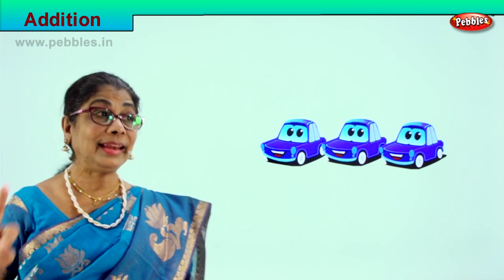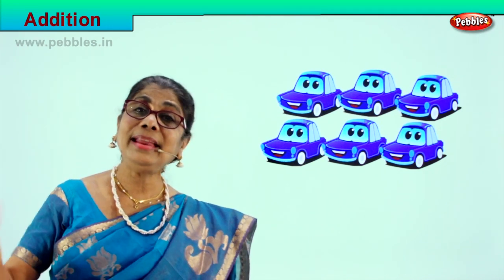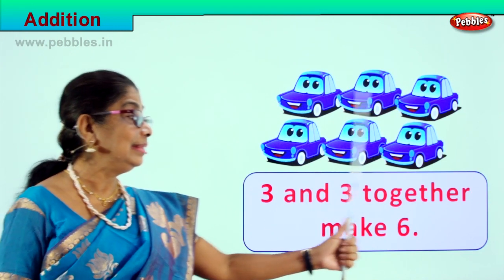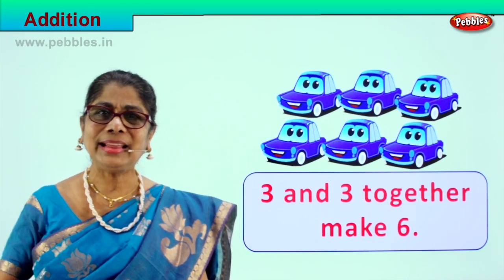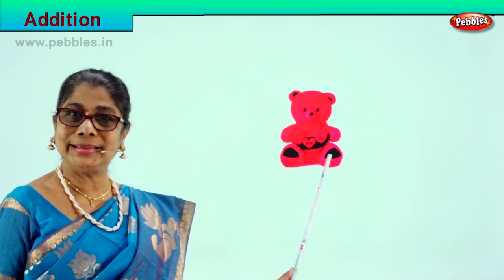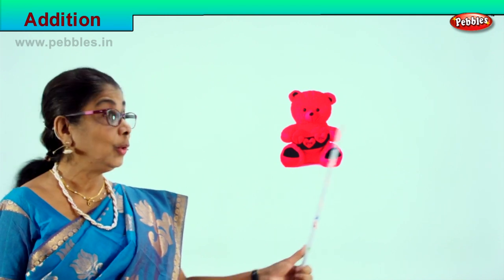Look what you have here — one, two, three. There are three cars. Three and three more together make what number? Six! Very good. Three and three together make six: one, two, three, four, five, six. Very clever children!